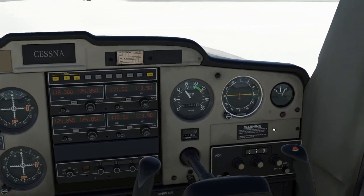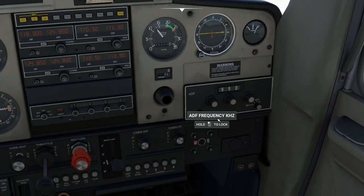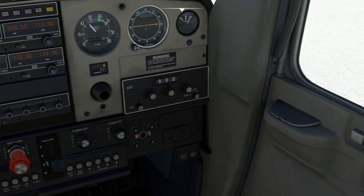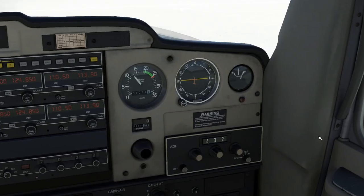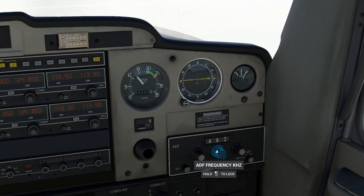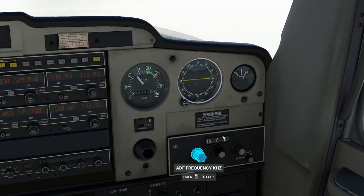Down here is this odd box — ADF, so Automatic Direction Finder. Each airport — certainly a lot of them — are starting to phase this out because these days GPS is king, but a lot of places still have ADF frequencies if you look on the charts. Basically you can put in any frequency for an airfield.